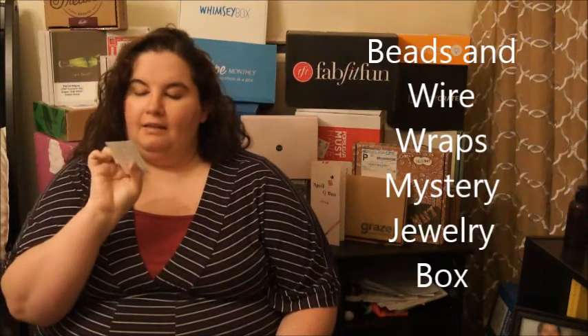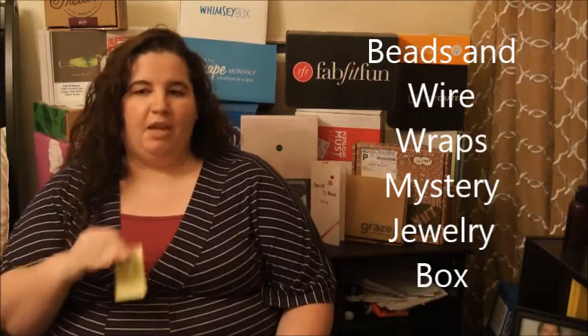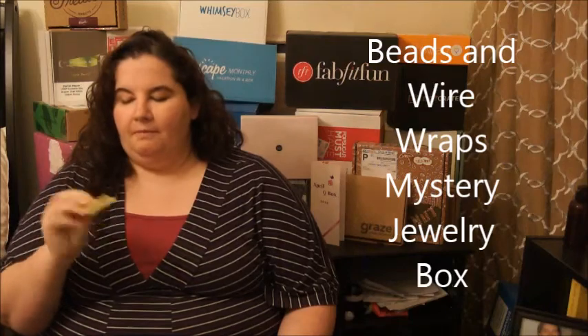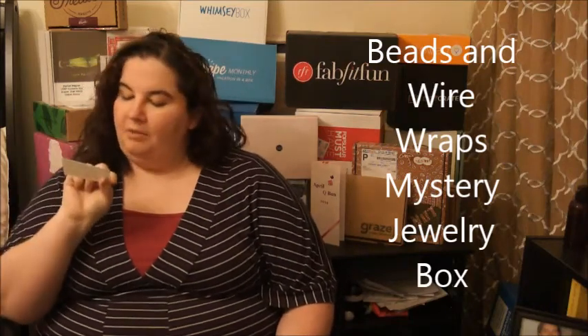This next one is more of the artistic type of box, also on Etsy, and it is called the Beads and Wire Wraps subscription. You can just get one month of both of them — you don't have to necessarily subscribe, which is nice. This is for someone who really appreciates something unique and artistic, something that's made just for you. The creator is a lady named Katie Clark.